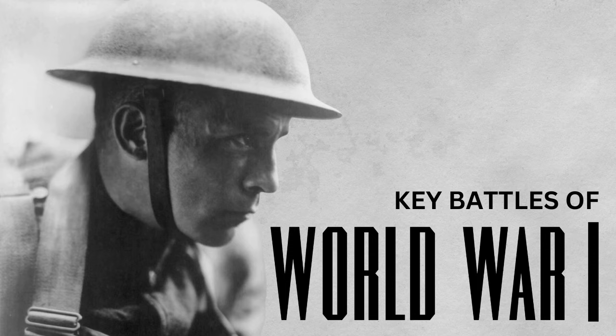The Zeppelin raids began to be phased out in 1916 and were replaced by long-range bombers, partly because the British had developed incendiary bullets — bullets designed to explode and catch fire — and fire and hydrogen are not a good combination. In 1917 and 1918, the Germans repeatedly bombed London with airplanes, killing about 1,400 British civilians. The British retaliated by bombing Zeppelin bases, chemical weapons factories, and then German cities. Both sides bombed military and civilian targets — nobody can claim to be the good guy.